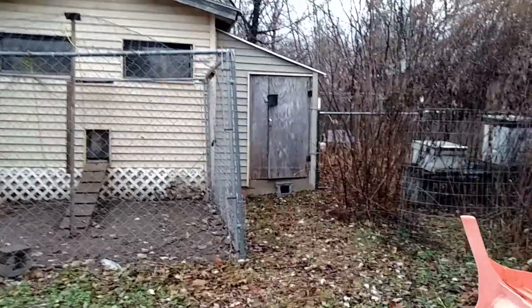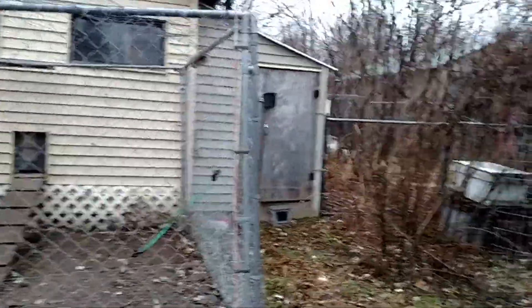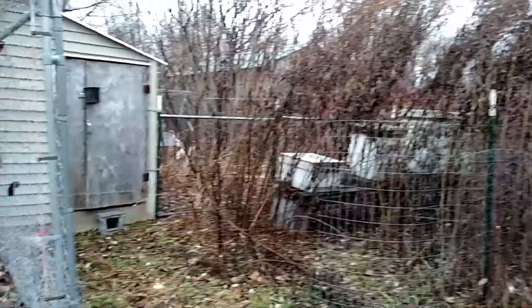They live in the tundra. Their hooves are actually hollow so that when they scrape on the ground they can find vegetation. They're pretty cool.